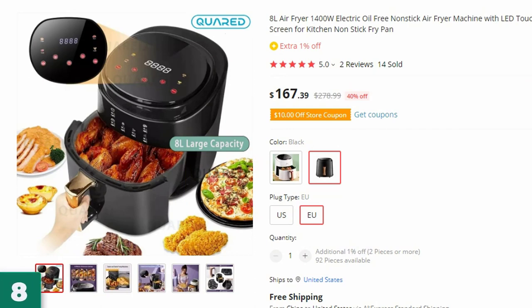Number 8: the 8L Air Fryer 1400W Electric Oil Free. This air fryer is here with 40% price off — now you can get it at around $167.